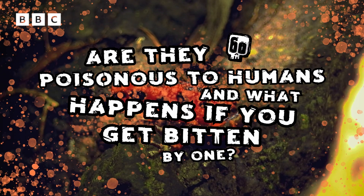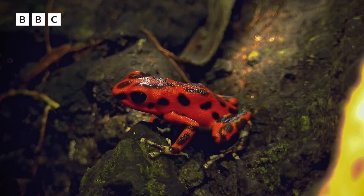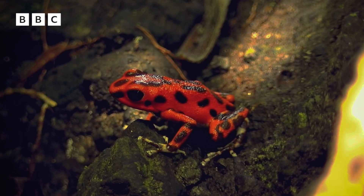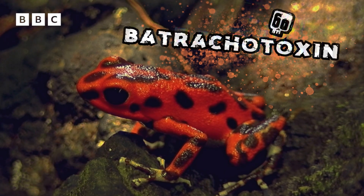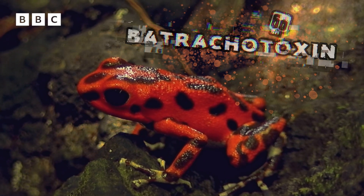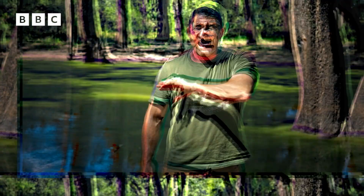Are they poisonous to humans, and what happens if you get bitten by one? They are poisonous to everything. They have in their skin a toxin known as batrachotoxin, which is the most virulent of any that we know of. So if you were to lick one, then you would be in big trouble. As to what would happen if they bit you — absolutely nothing at all. They have no venom and they are certainly not going to do you any harm.